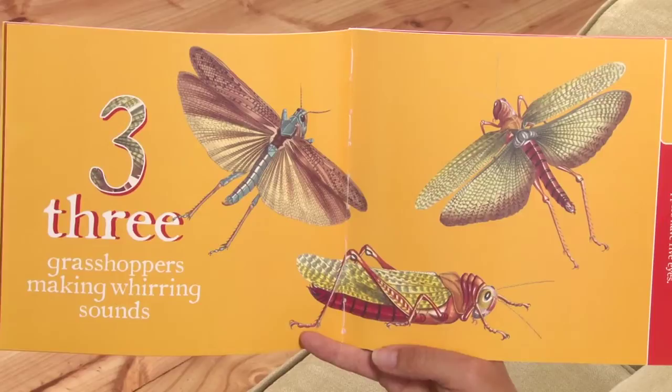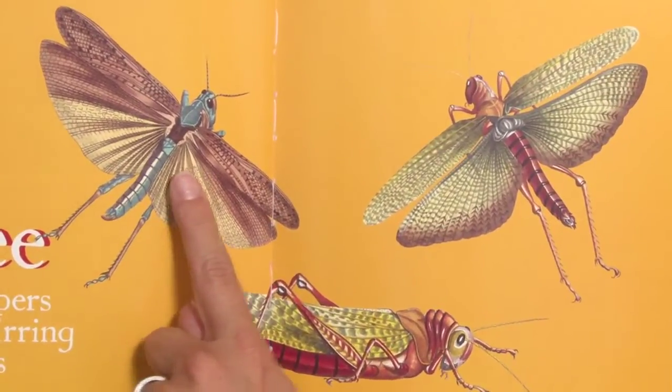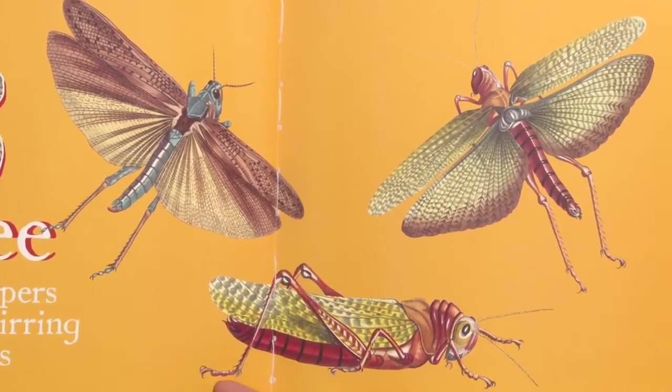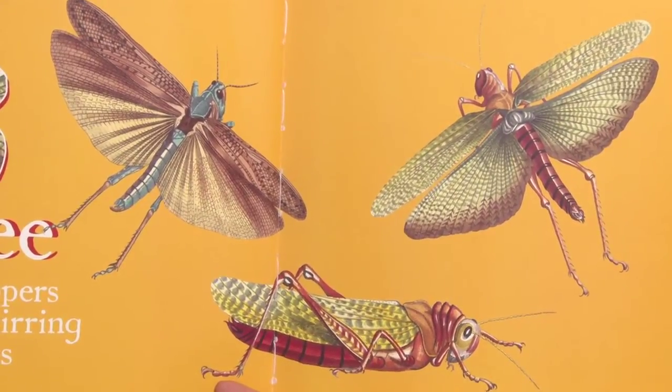Three grasshoppers making whirring sounds. One, two, three. Did you know grasshoppers have five eyes? That's a lot of eyes.